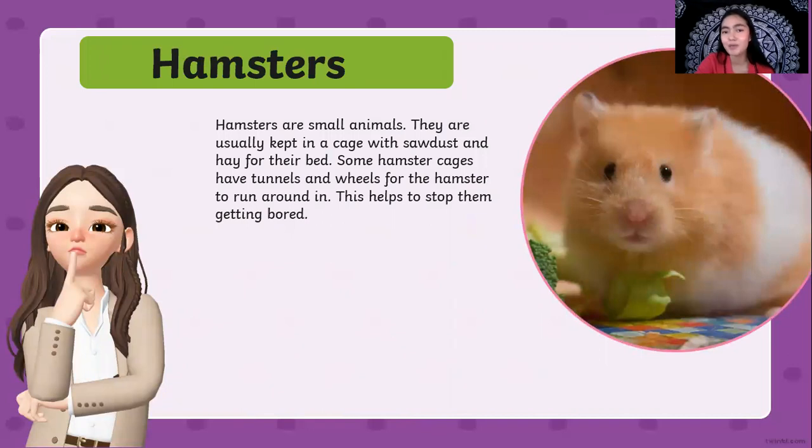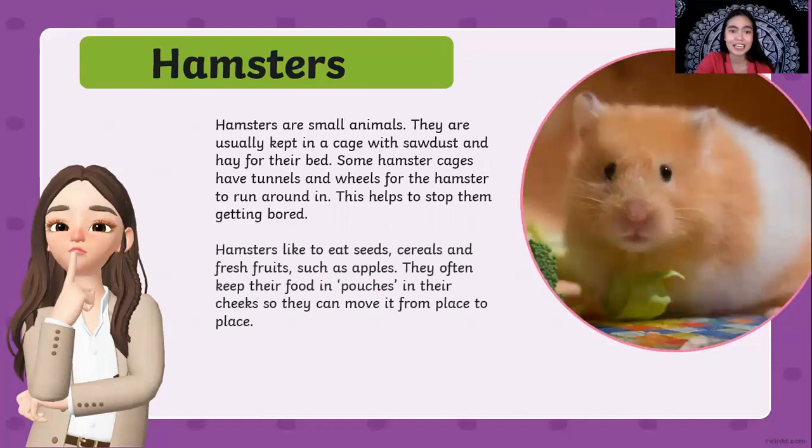Hamsters are very small animals. They are usually kept in a cage with sawdust and hay for their bed. Some hamster cages have tunnels and wheels for the hamster to run around, which helps stop them from getting bored. They love to have wheels to run around — that is their form of exercise. Hamsters like to eat seeds, cereals, and fresh fruits and vegetables such as apples. They often keep their food in pouches in their cheeks so they can move it from place to place.